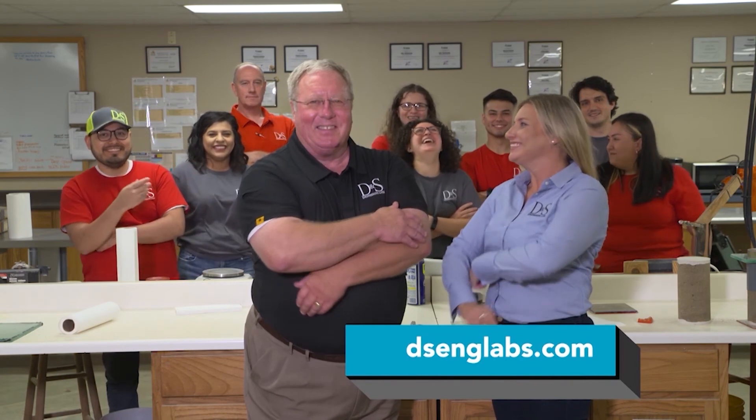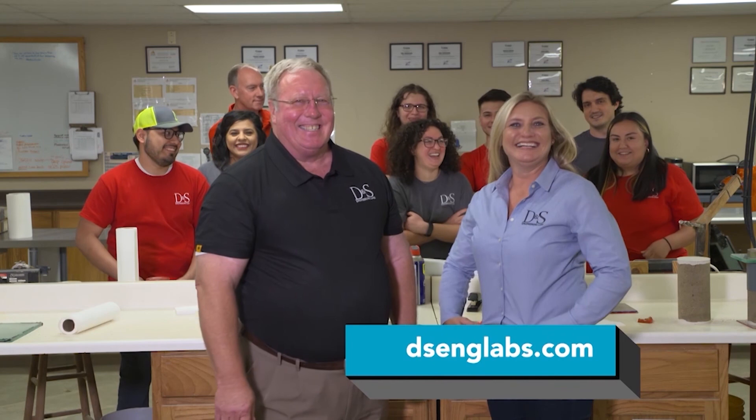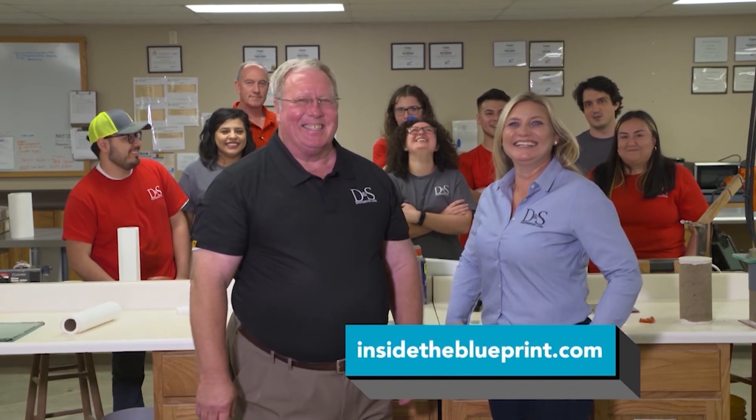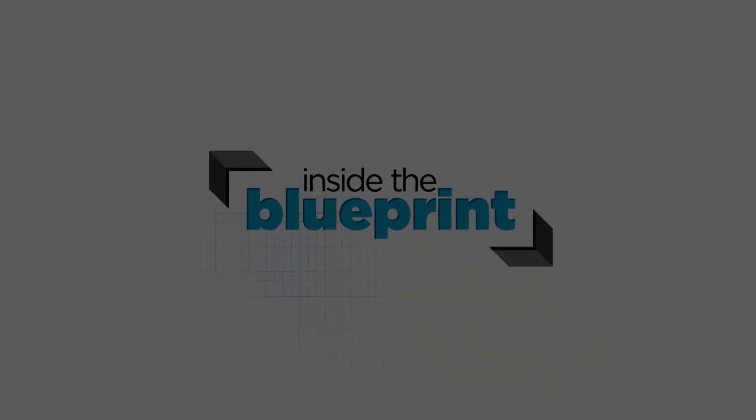For more information about how DNS Engineering is helping build a solid foundation for our region, visit their website at dsenglabs.com, and visit our website at insidetheblueprint.com.